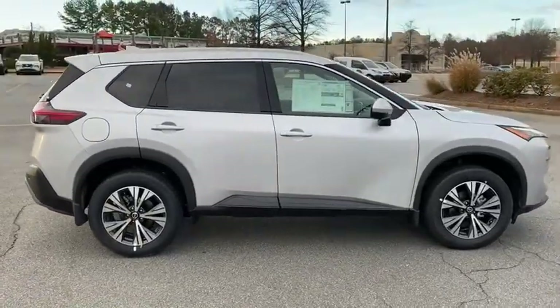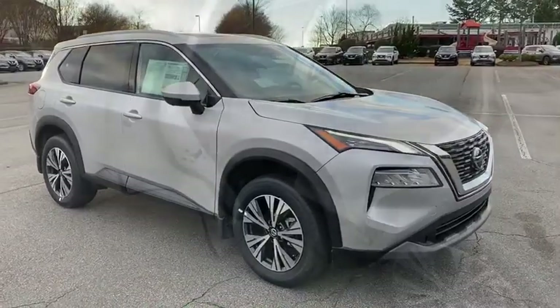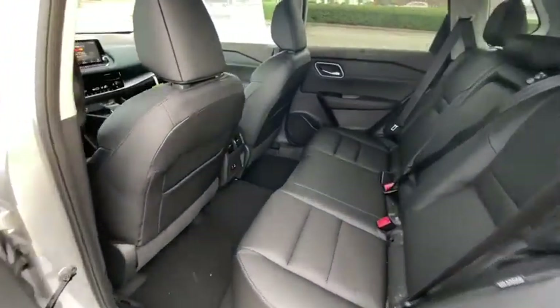Power liftgate, electronic stability control, trip computer, bucket seats, power windows, four-wheel disc brakes, power steering. Enjoy the convenience and comfort this Rogue has to offer.